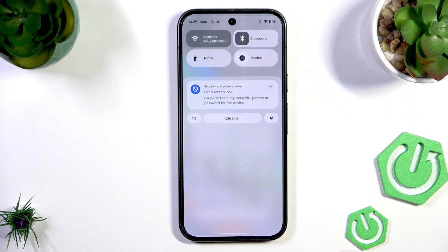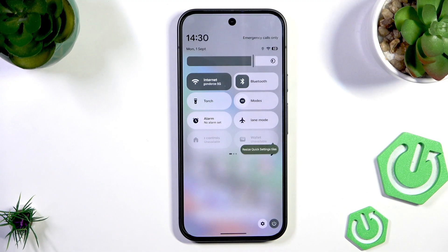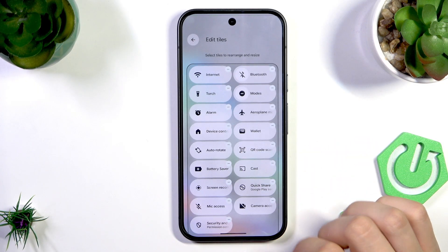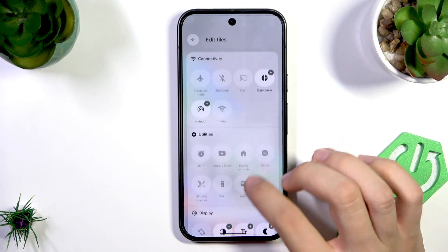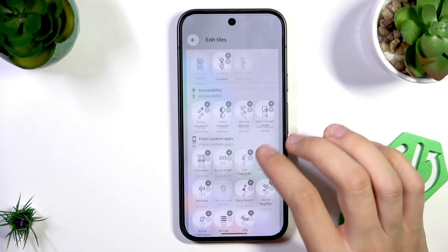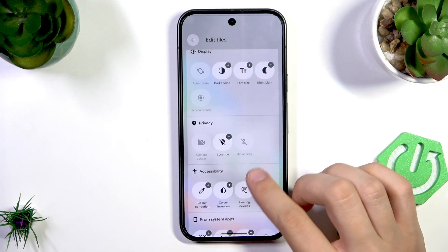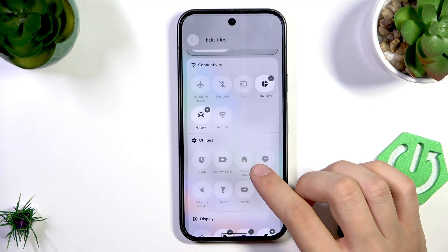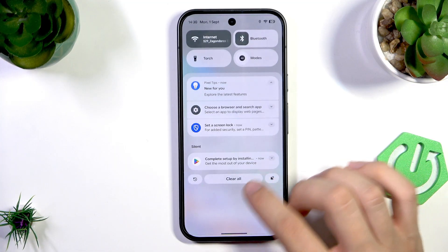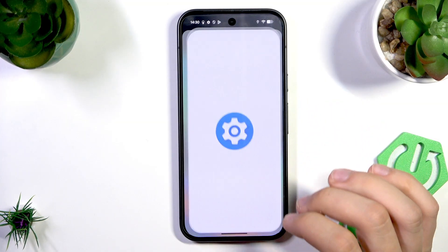First, scroll down from the top to open the control panel and expand it. Scroll right to find the NFC tile. If you don't see it, tap the pen icon to edit tiles. You can find NFC among options like live transcription, color correction, location, night light, hotspot, and data saver — but it doesn't appear here. It seems they may have changed something in the brand new Android 16.